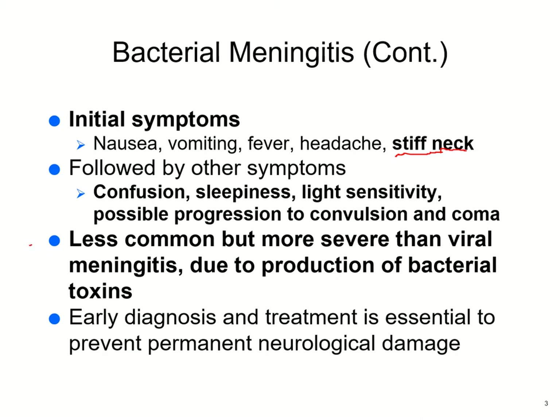Bacterial meningitis is less common than viral meningitis, but more severe. You'd think viral meningitis would be more severe, but the bacteria produce toxins and our bodies are better adapted to deal with viral meningitis. Early diagnosis and treatment is absolutely essential.